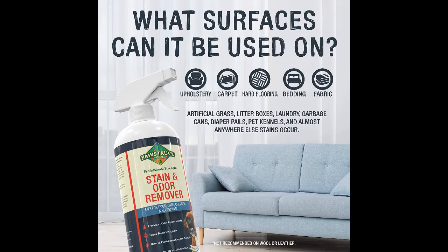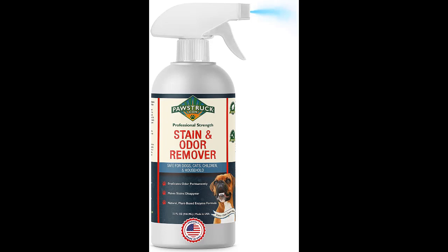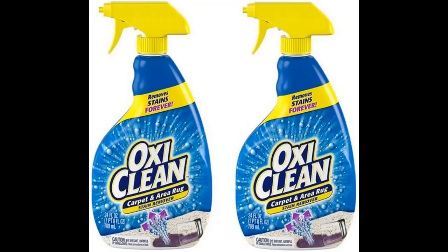Number four: OxiClean Carpet and Area Rug Stain Remover. The power of OxiClean is real. This carpet stain remover uses oxygenation to get to the source of the stain and lift it away. Our tester said you could actually see stains lift off of the carpeting after a few minutes. While it has a longer waiting period than others we've tested at 21 minutes total, this product thoroughly lifted stains away and outperformed most of the other products in the lab, so it is definitely worth the wait.